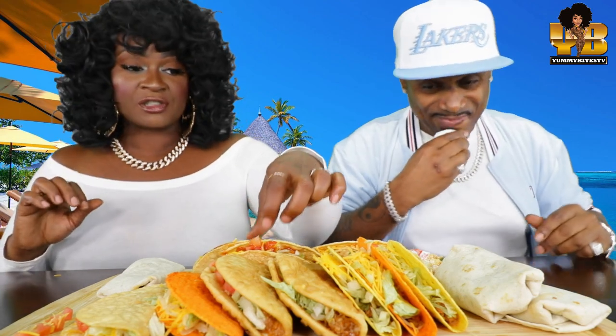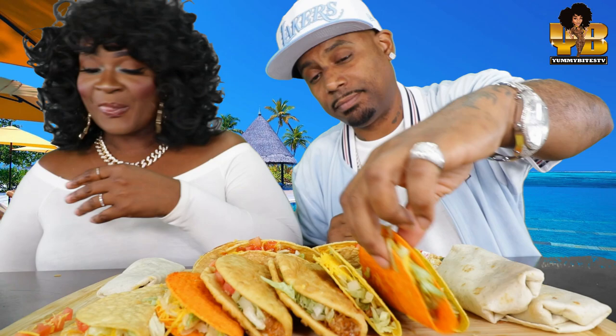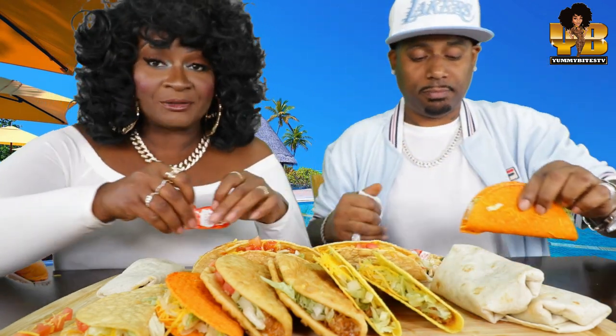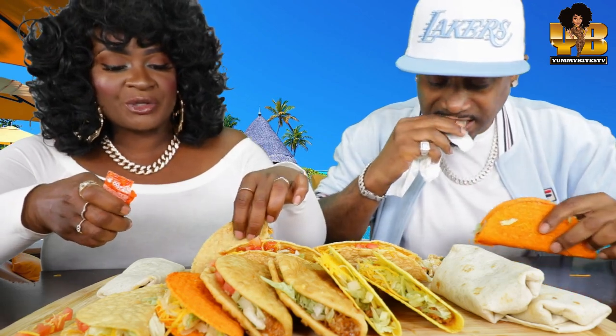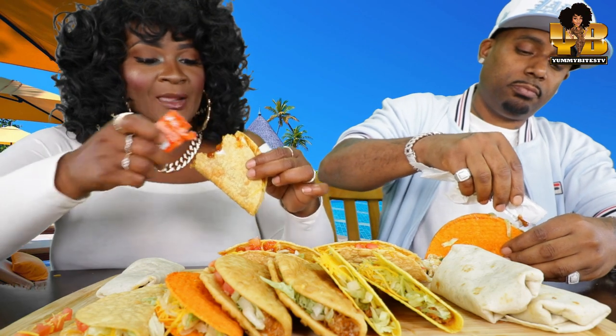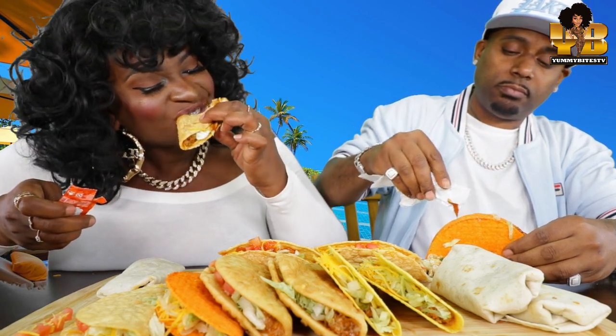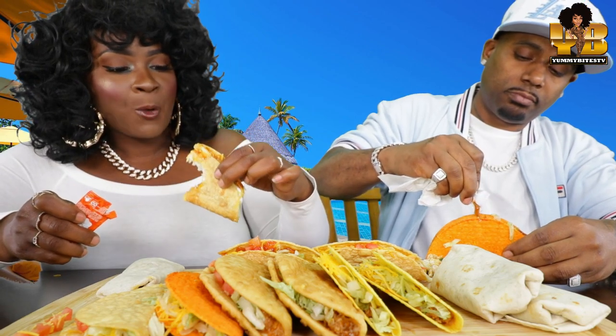Wow, y'all, it's delicious. For people who like sour cream — delicious. I like the cheese. There's cheese sauce on here, and then like a three-cheese blend. It's good.